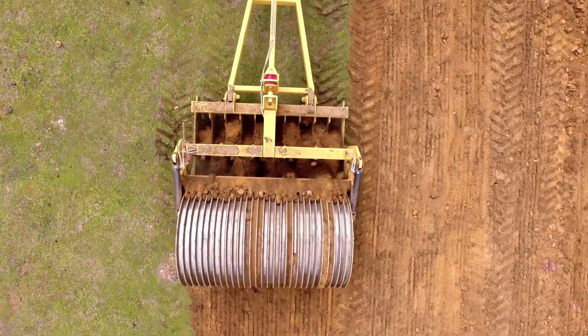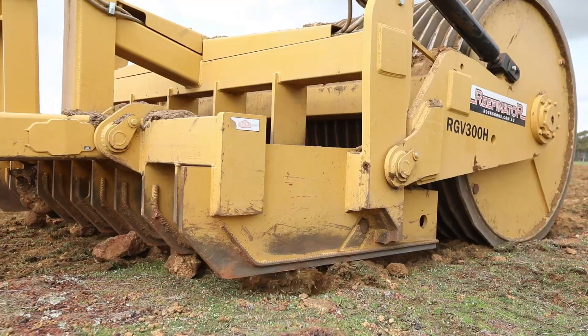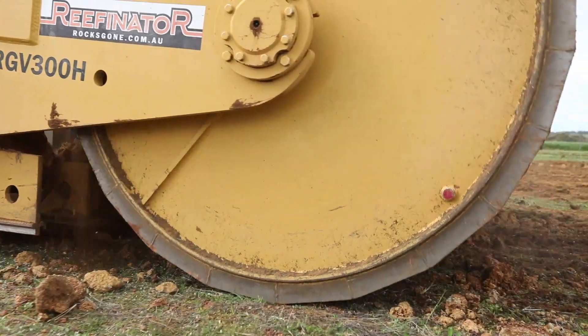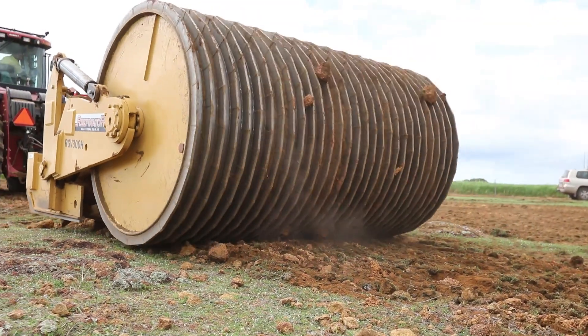The Reefanator is designed to just peel away at the rock, so it's a multi-pass high-speed machine. Fortunately, most of the laterite is actually quite thin — the cap — so two or three or four passes will get it to a nice farmable state.